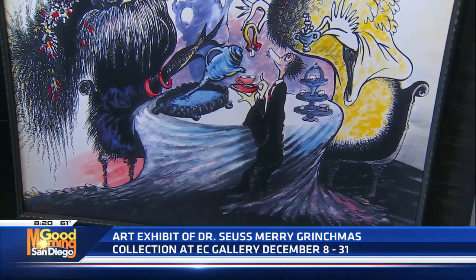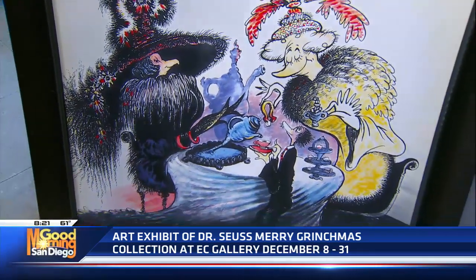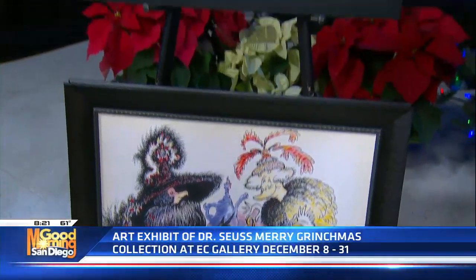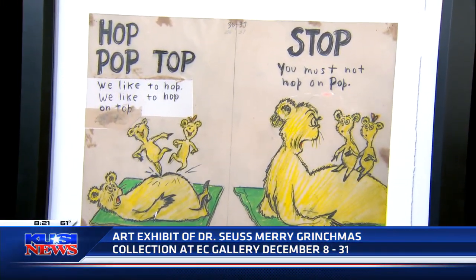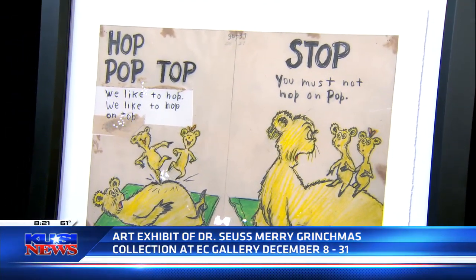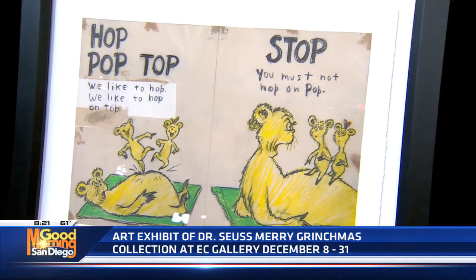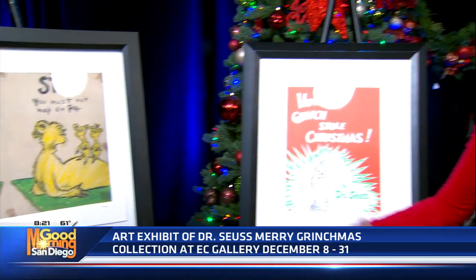The main thing about Dr. Seuss is he's iconic. We all grew up with his works, learning how to read. We're going to have a special reading hour on Sundays at 2 p.m., and we're inviting the kids to come out. We'll read the books and then have some nice hot chocolate and cookies. That's every Sunday through the whole month of December.